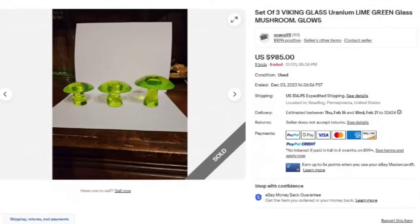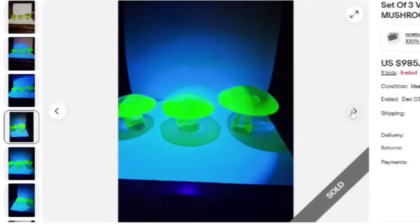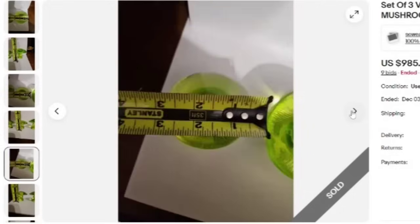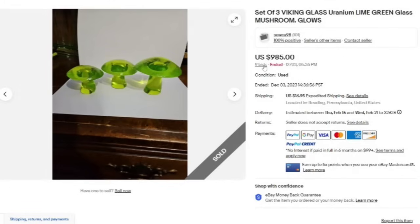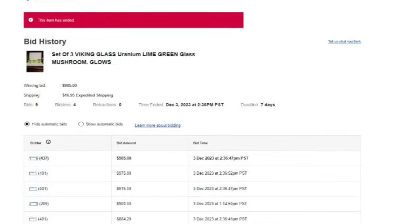We are up to our top five paperweights for the $500 to $1,000 category. This is a set of three Viking glass uranium lime green glass mushrooms. It was an auction, got nine bids, and sold for $985. I personally would have probably used the photograph with them glowing as the front photo. You can see they are showing the measurements on all three mushrooms. It had four bidders and was started at $725, ending at $985.